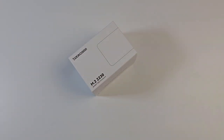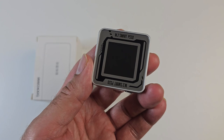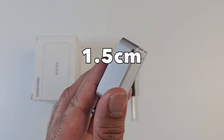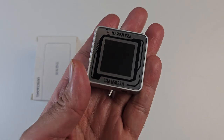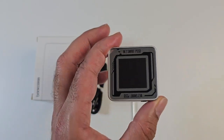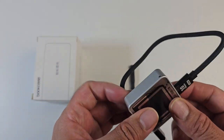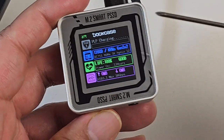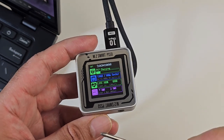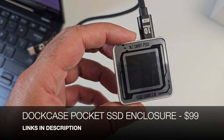First up we have a new smart SSD enclosure — this is the Dock Case Pocket. It has an all-metal body design with tempered glass on top. It's very compact at 4.3cm x 4.3cm and only 1.5cm thick. It supports SSDs up to 2TB in the 2230 length, based on NVMe PCIe 3.0, and features USB 3.2 Gen 2.0. Advanced features include power loss protection, read-only mode for extra security, and a 1.33-inch IPS display showing storage size, SSD health, transfer speeds and more.